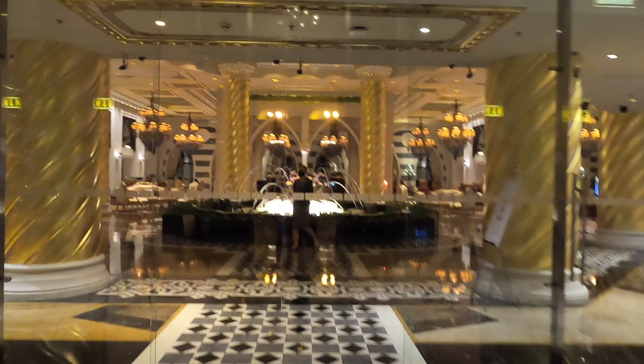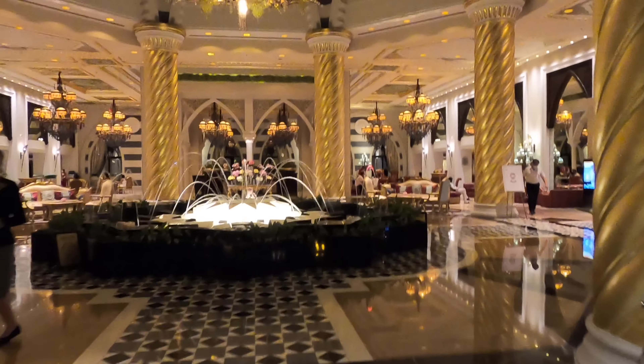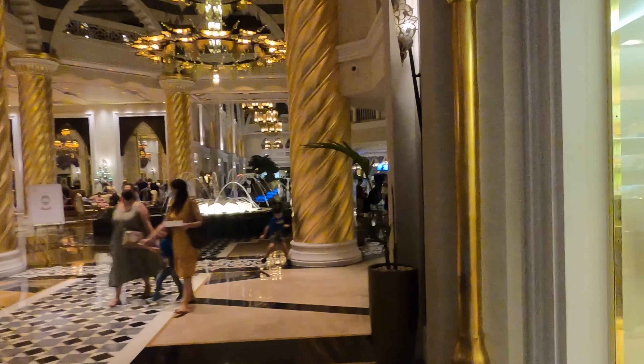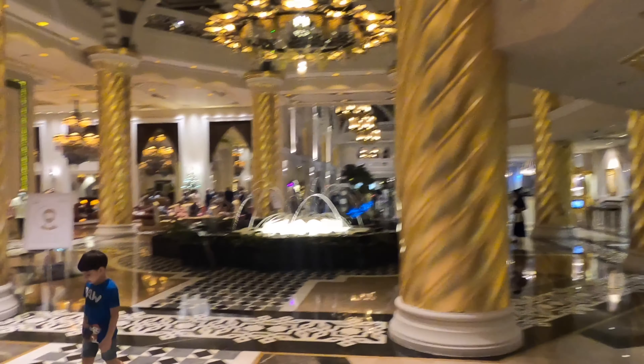Hey everyone, thanks for watching — a bit of a different video for me today. I'm doing a hotel review from a recent stay in Dubai, staying at the Jumeirah Zabeel Saray, a Jumeirah property on the edge of the Palm. If you're interested in the flights, click one of the pop-out banners above — that'll take you to the outbound flight in BA First Class and the return in BA Club World.